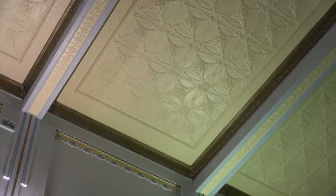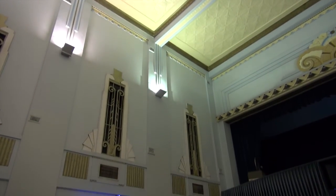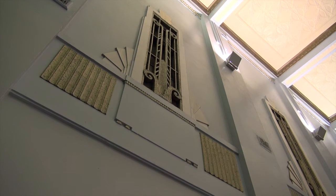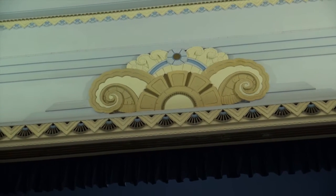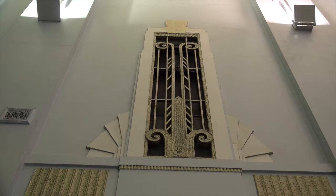The pressed metal ceilings — when we had the open house here last year, there were people probably for the first time in their lives looking up and just amazed at all the friezes and the vents on the side, even the balustrades around. They're all original Art Deco; you don't get better than that.